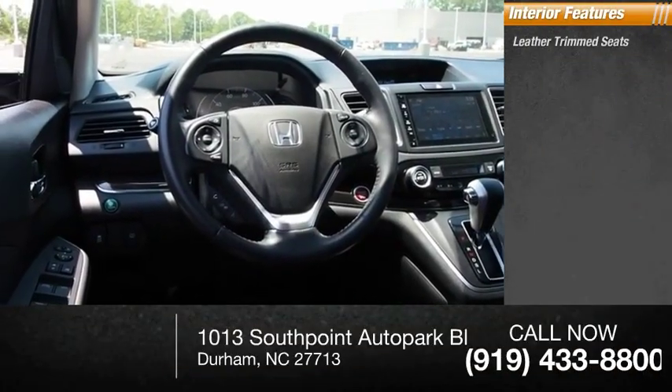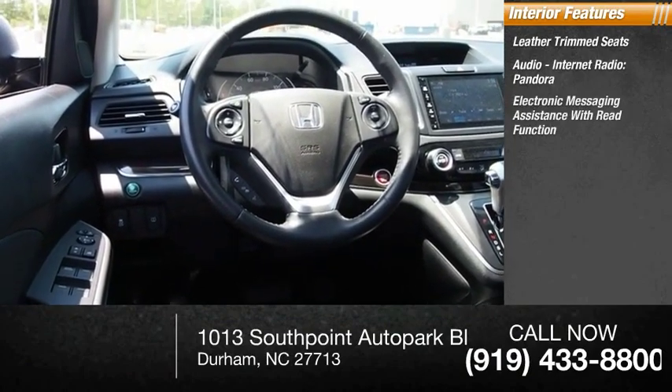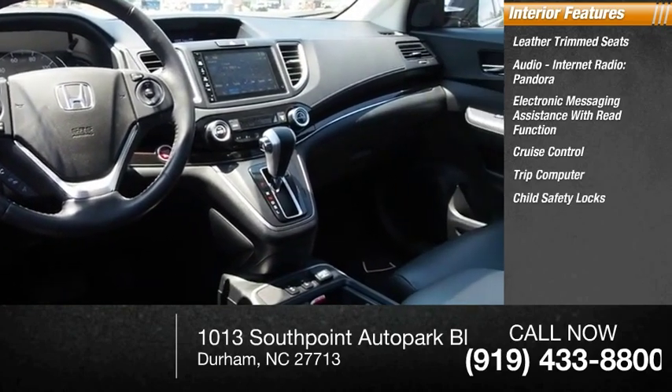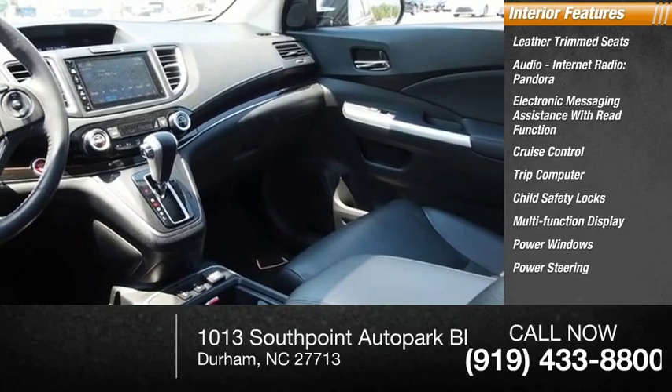Inside you'll find leather trim seats, audio, internet radio, Pandora, electronic messaging assistance with read function, cruise control, trip computer, child safety locks, multifunction display, power windows, power steering, and tachometer.